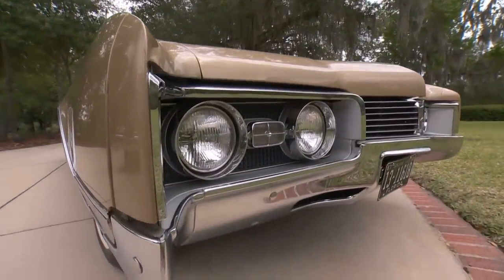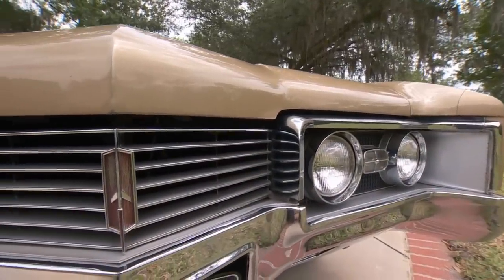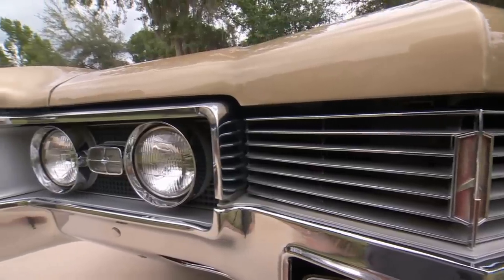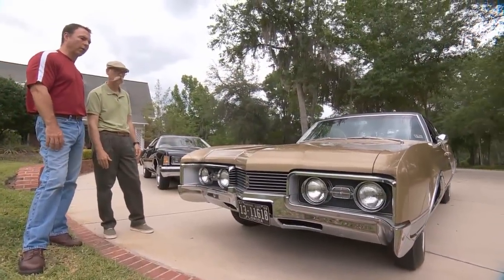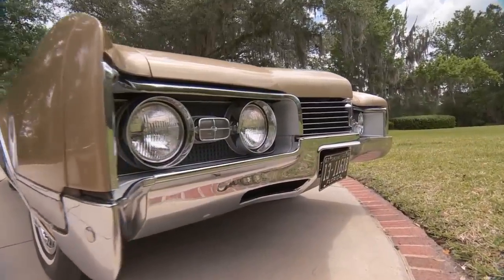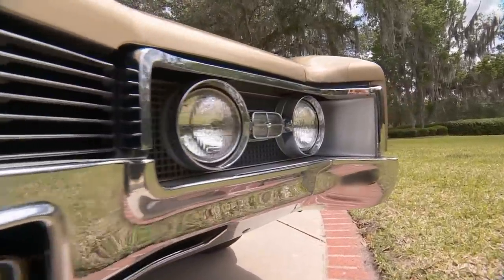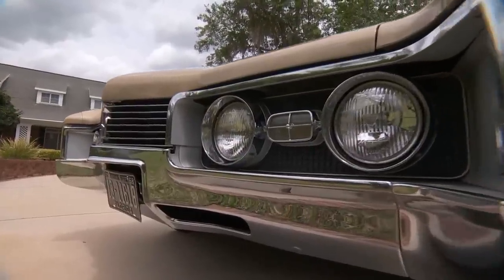You could argue there was one of everything there. You look at the front end — the beak, which is almost Pontiac. And what a detailed grille. Big wide detail, lots of die cast and chrome, and an awful lot of expense in the Oldsmobile grille at that time. It's a really unique look — it's right out there too. I bet those got whacked a lot. That's probably another reason it's amazing to find one in such beautiful shape.